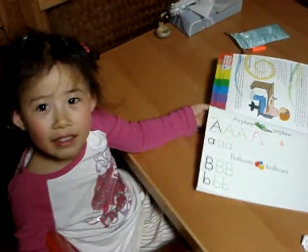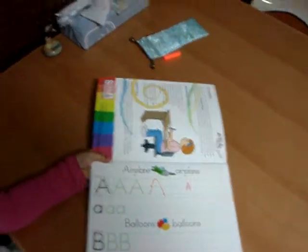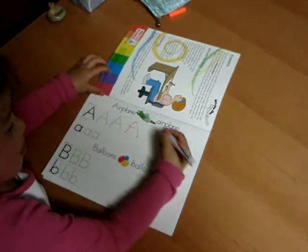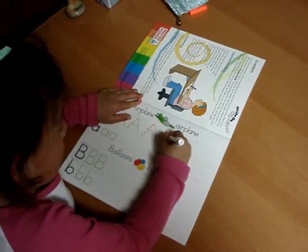Hi, Nana. Go ahead. Show Nana how you can do an A and a B. You want to do a big A? Hey, nice. Nice.